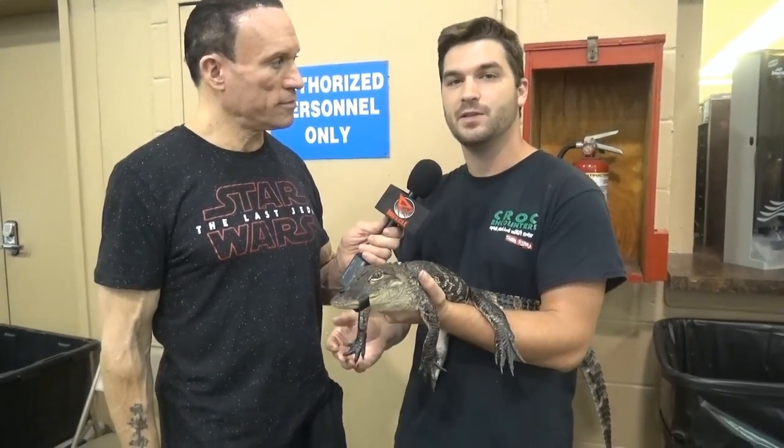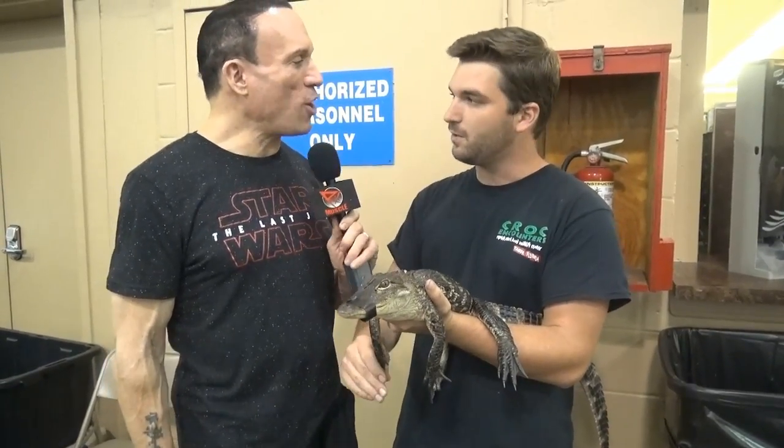Most of our alligators are wild caught. We work with FWC to basically control and help with the alligator population here in Florida. People will call FWC when they have alligators on their property. Most of the time they'll just leave you alone as long as you leave them alone. It's usually best — it's when they start coming up to people that that's the issue.